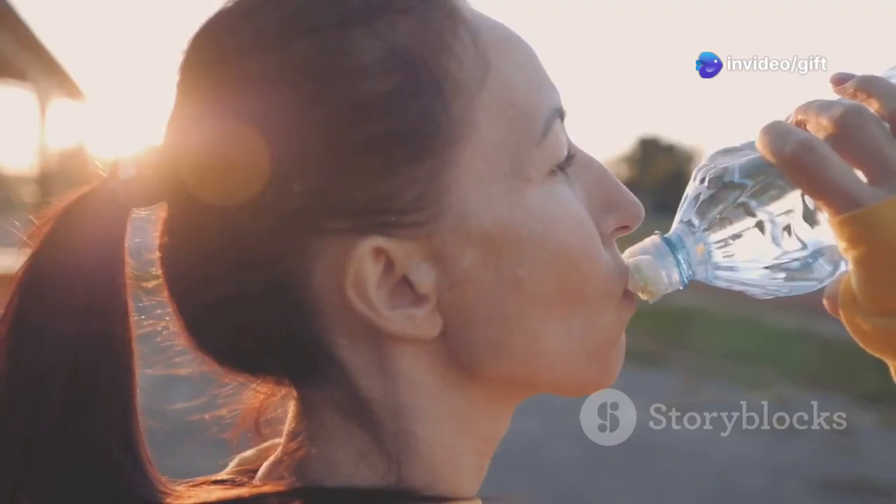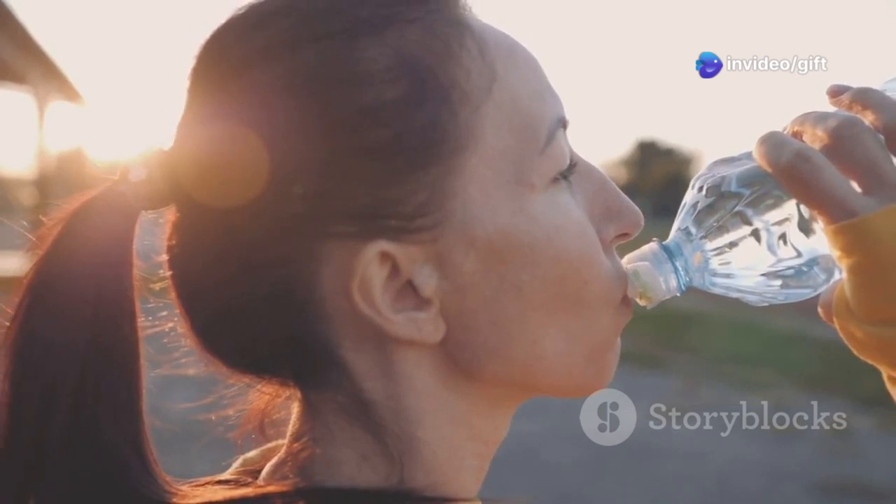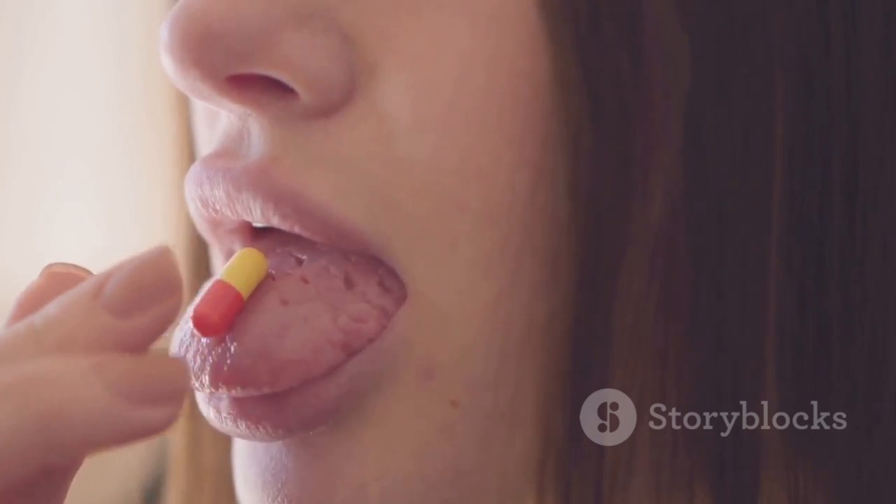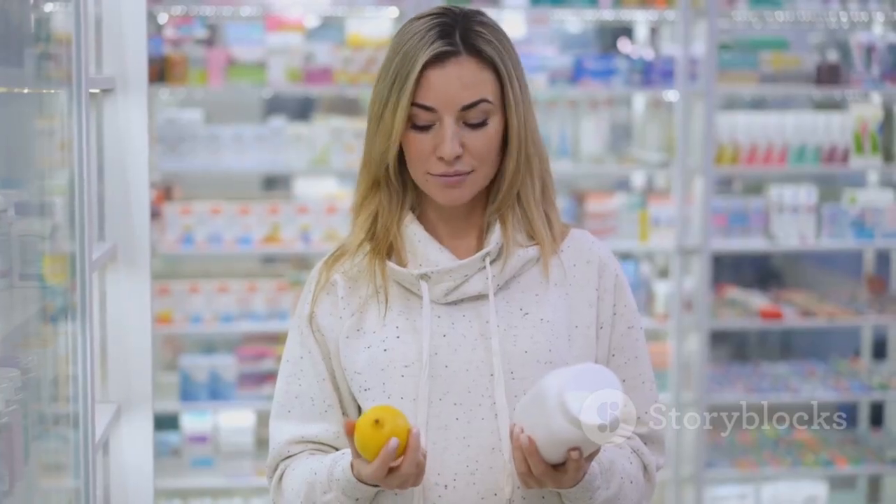The good news is that dry mouth is often manageable. Staying hydrated is key — make sure you're sipping water throughout the day. Chewing sugar-free gum or sucking on sugar-free hard candy can also stimulate saliva production. There are also over-the-counter saliva substitutes that can help moisten your mouth.